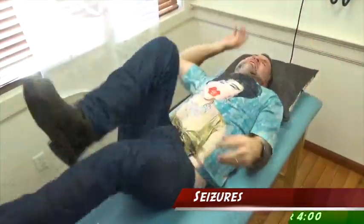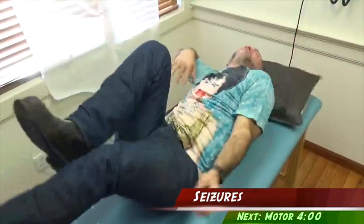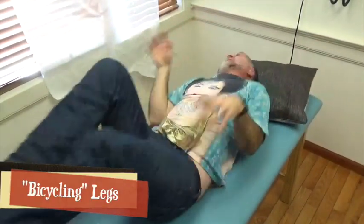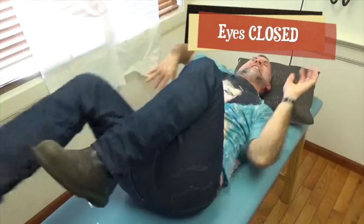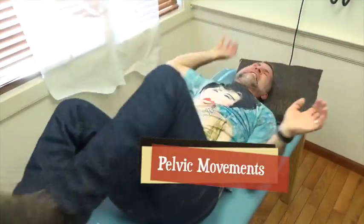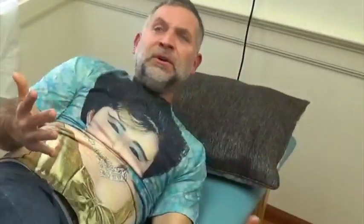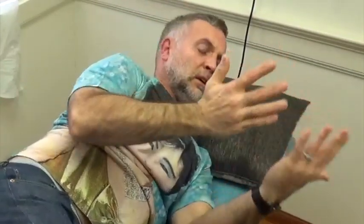Distinguishing epileptic seizures from psychogenic non-epileptic seizures deserves special mention. It's not perfect, but some features are more suggestive of a psychogenic cause of seizure-like activity. You can also try the same noxious stimuli that you would with an unresponsive patient. If they react vigorously and the seizure stops, this makes a generalized epileptic seizure very unlikely — but it does not exclude partial seizures or post-ictal states, so be careful.